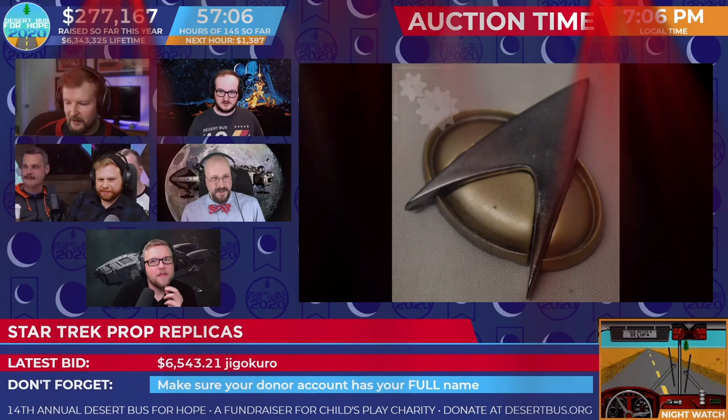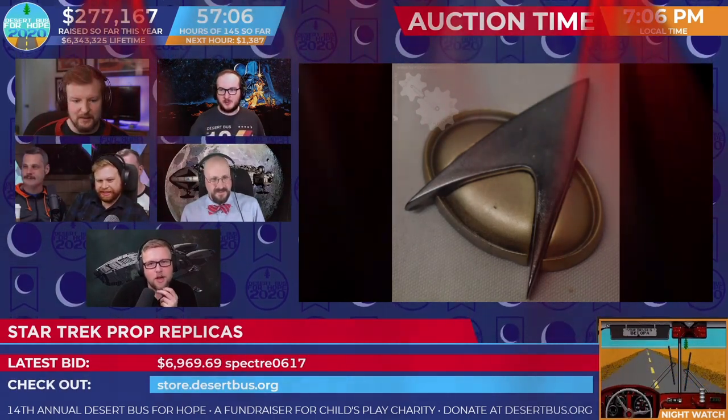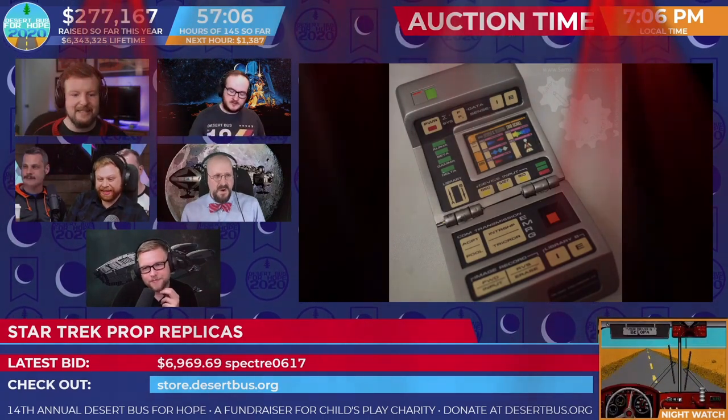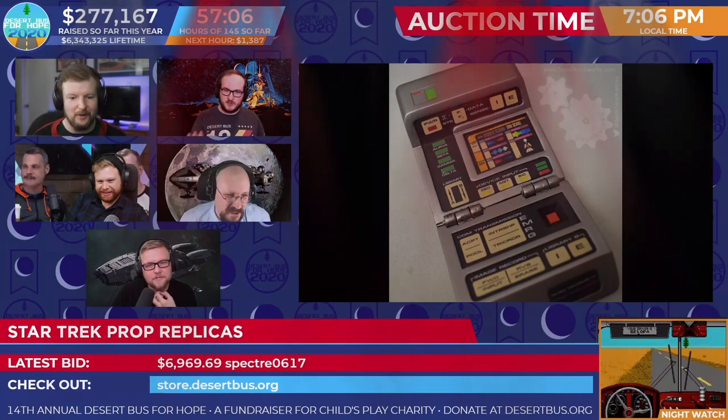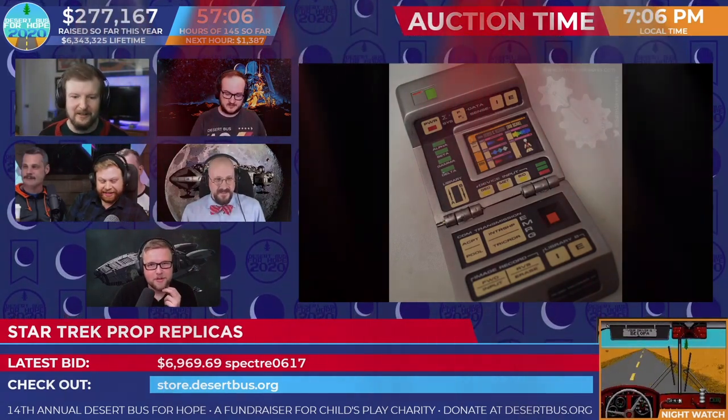We have more photos coming in courtesy of Erica. We've got a new one. Spectre 0617 with the 6,969! Oh, look at the tricorder — it's so good! That tricorder's amazing. I love it so much. Next time you're out with your friends, put your tricorder on the bar instead of your phone.